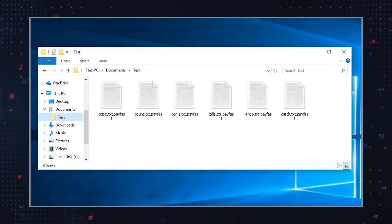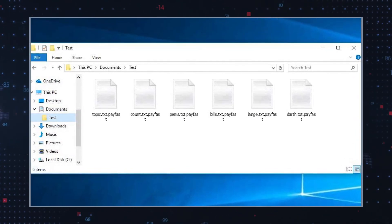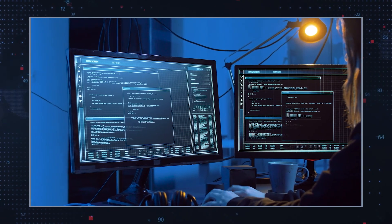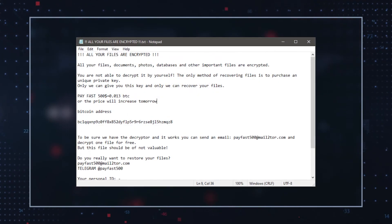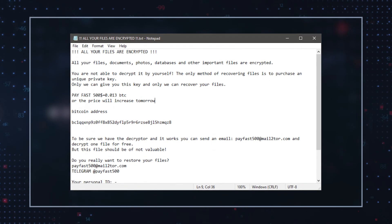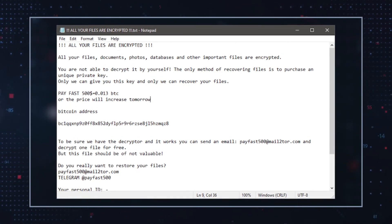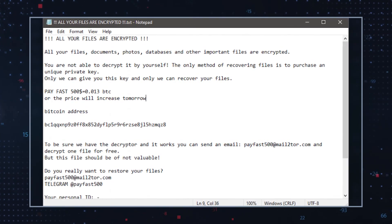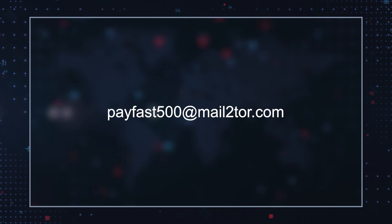PayFast ransomware is a variant of the better known Zeppelin ransomware strain. Victims will know that they are infected with PayFast ransomware as a result of .payfast being appended to all affected files and the specific identification number assigned to the victim. The hackers behind PayFast ransomware will also drop a ransom note on the victim's desktop named "All your files are encrypted .txt". The hackers behind PayFast ransomware are looking for a quick score of $500 in Bitcoin. They request that the funds be transferred to the crypto wallet provided and warn that the ransom amount will rise the next day if not paid immediately. Like other ransomware infections including those in the Stop/DJVU family, the hackers offer to decrypt one file for free via the email payfast500@mail2tor.com.